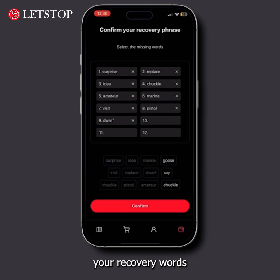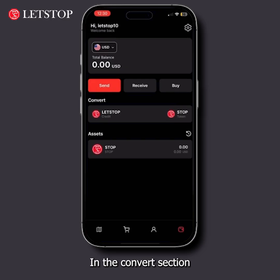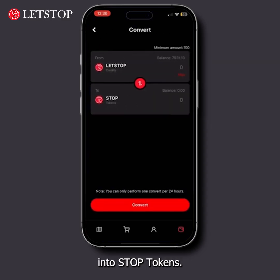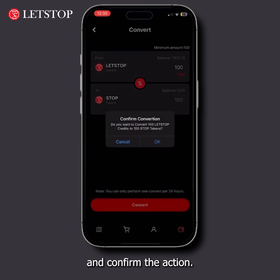Do not disclose your recovery words to anyone. In the convert section, you can convert your Let's Stop credits into stop tokens. Enter the amount you want to convert — minimum 100 credits — and confirm the action.